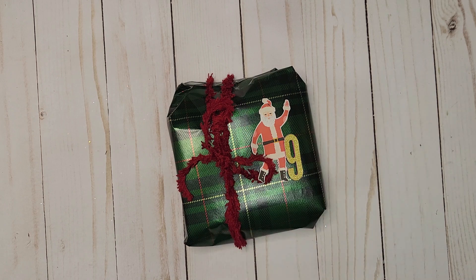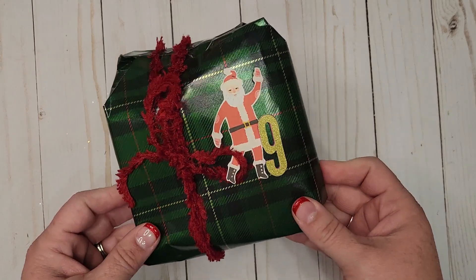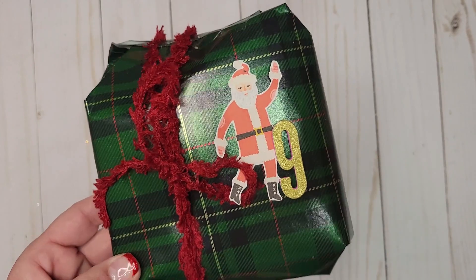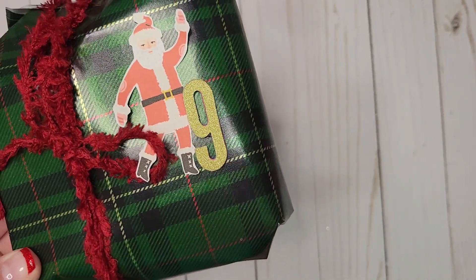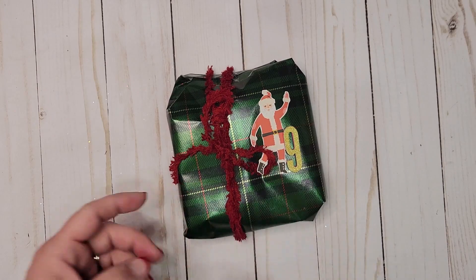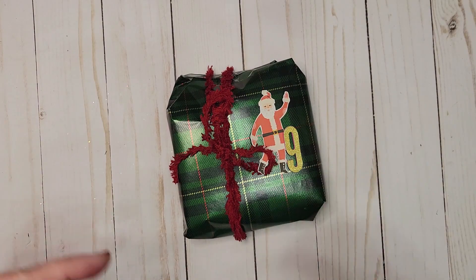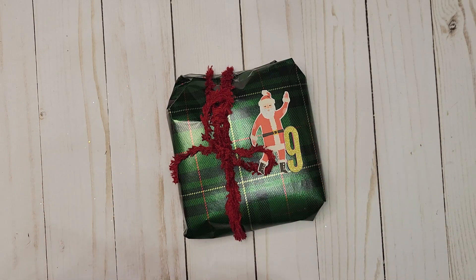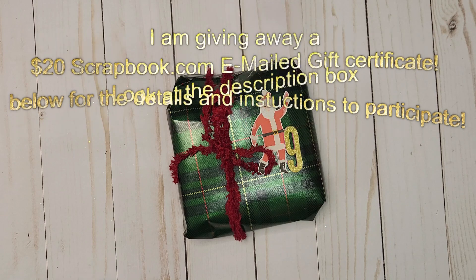Hi everybody, welcome back to my channel. I'm Melinda and I'm the Cali Crafter here on YouTube. Take a look — we've got day number nine of our 12 Days of Christmas Secret Santa swap, continuing with this beautiful gold line shimmer number. Before we get this open, make sure to like and subscribe to my channel, leave a comment on all my videos in this series, and also like all the channels of everybody in the lineup, and leave a comment on their videos because you might be entered to win their giveaway as well.